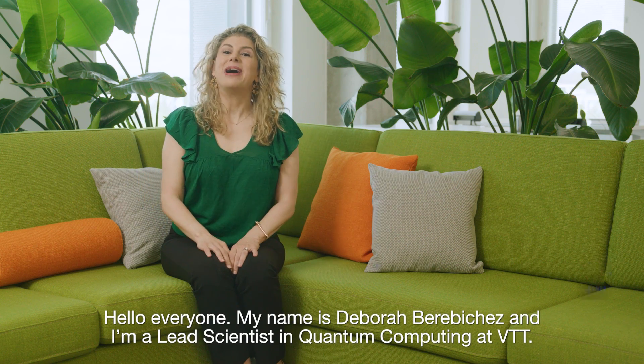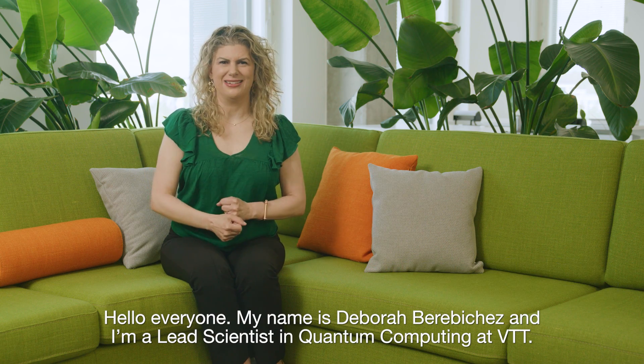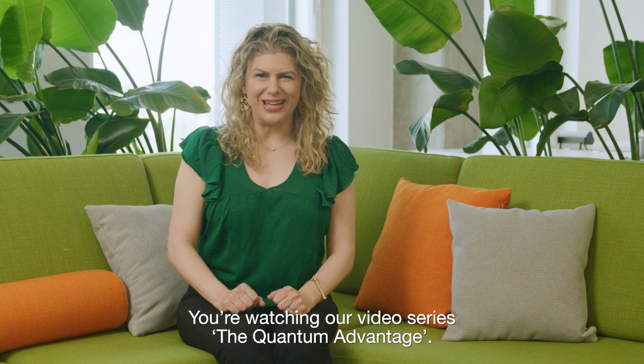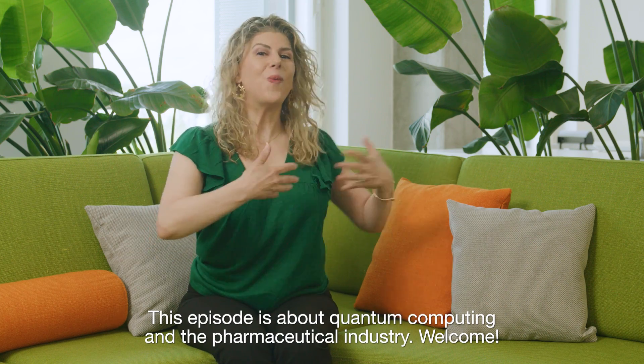Hello, everyone. My name is Deborah Berevicius, and I'm a lead scientist in quantum computing at VTT. You are watching our video series, The Quantum Advantage. This episode is about quantum computing and the pharmaceutical industry. Welcome.